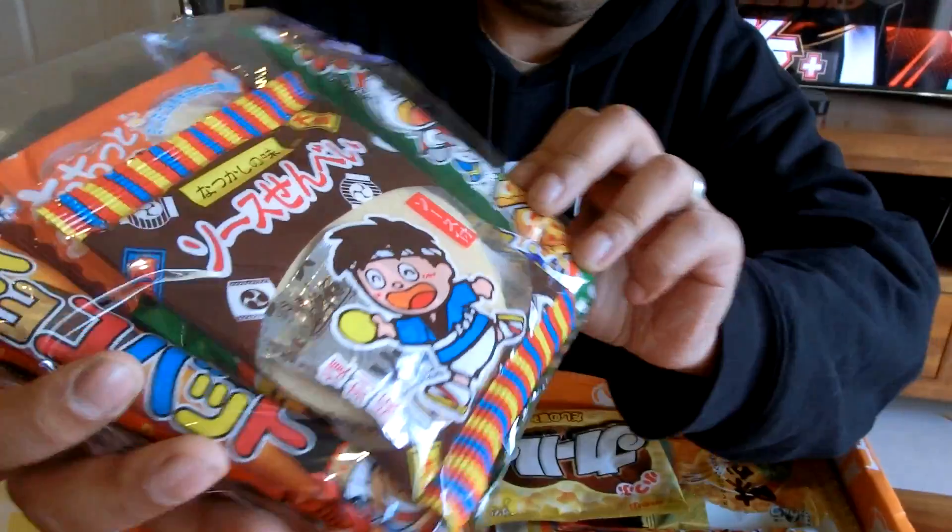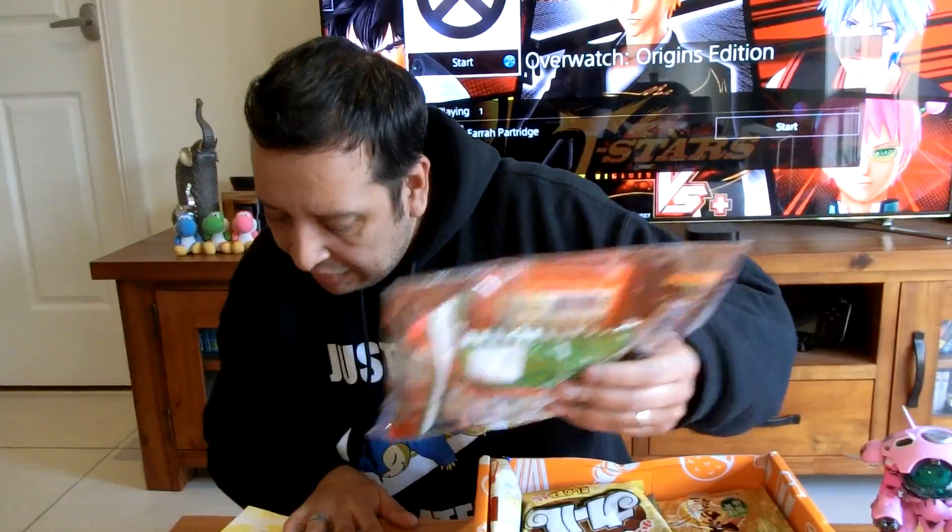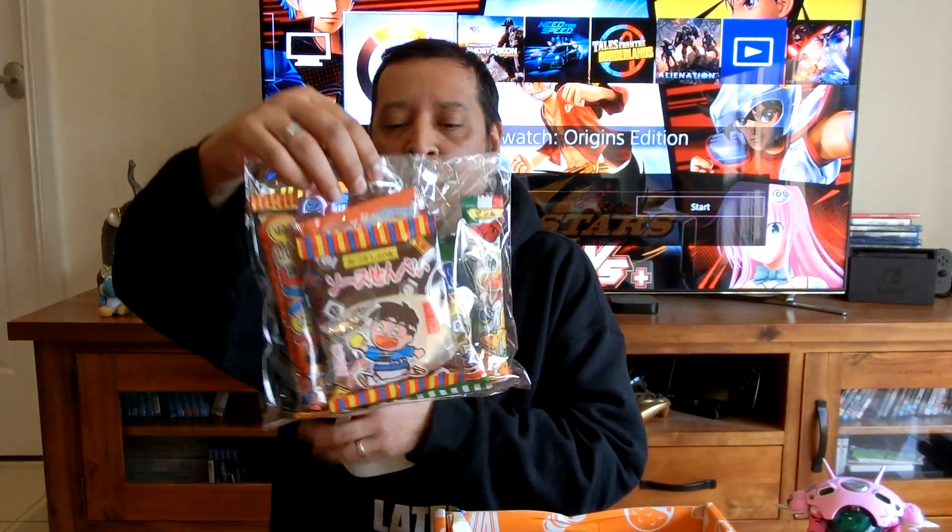Yeah, a whole bunch of sweet stuff in there. Here it is — it's the dagashi bag. So it's just a combination of four random dagashi snacks that'll be included in your box every month from now on. So it's just random snacks all in one little handy bag like that. That's cool.